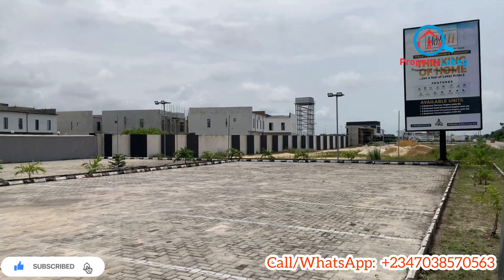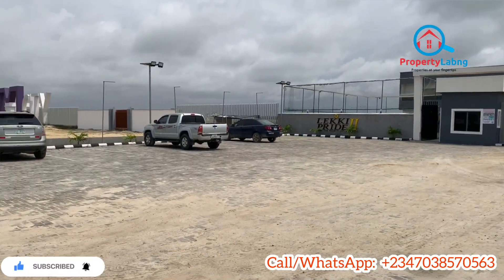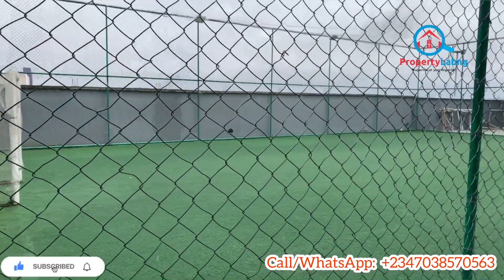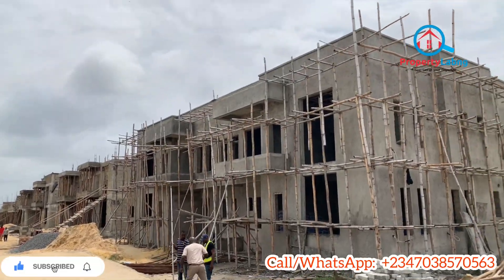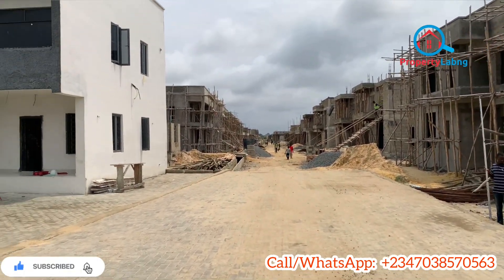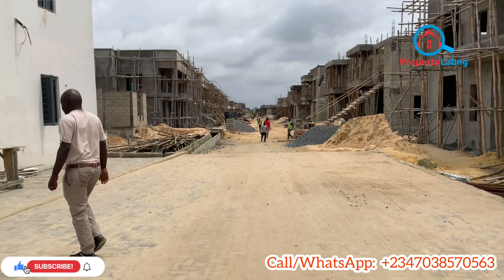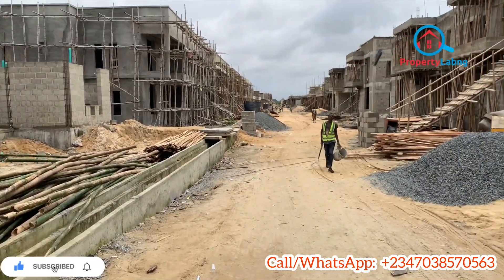Let's start by taking a look at the environment. You can see this is a very massive parking space for residents and visitors, facing directly the Abraham Adesanya Ogombo Road. This estate has a lot of features: electric fencing, security gatehouse, management office, cinema house, recreational center, solar-powered street lights, CCTV surveillance cameras, estate gym, smart home features, and much more.